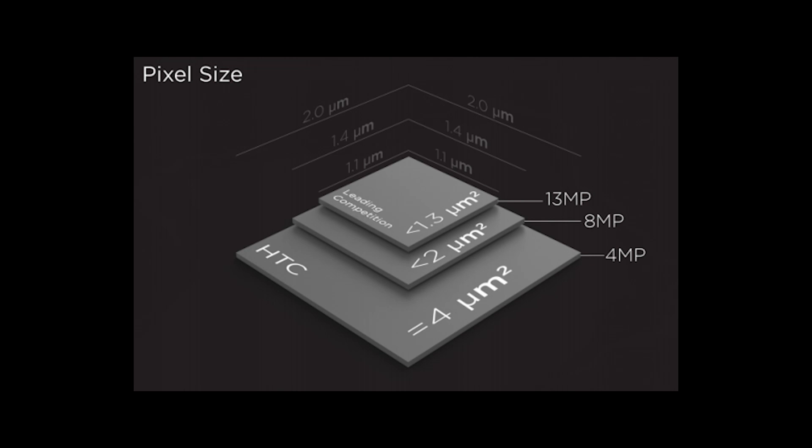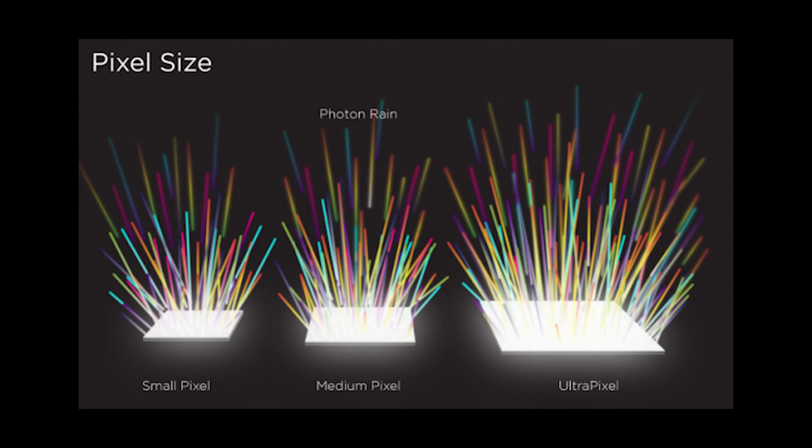Smaller pixels means you get less and less light per pixel. When you get less light per pixel, you're going to see more noise, more grain, and worse low-light performance. That's where HTC has decided to switch things up — they use a 4 megapixel sensor, which means yes, there are far fewer pixels, but those pixels are a lot bigger, which means you get more light and far less grain, and better low-light performance.